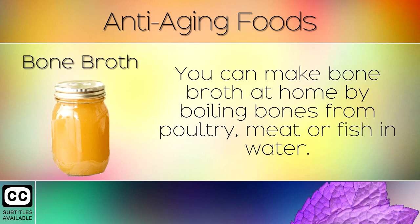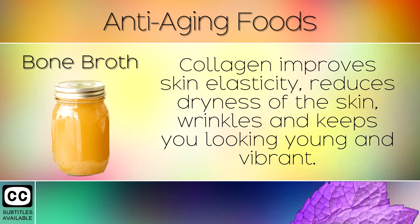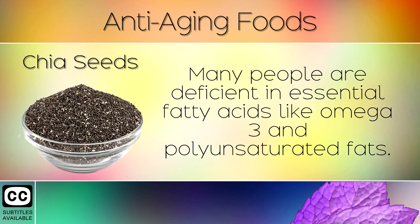6. Bone Broth. You can make bone broth at home by boiling bones from poultry, meat or fish in water. This creates a very special drink which is rich in minerals and collagen, the building blocks of healthy skin, hair and nails. Collagen improves skin elasticity, reduces dryness of the skin, wrinkles and keeps you looking young and vibrant.